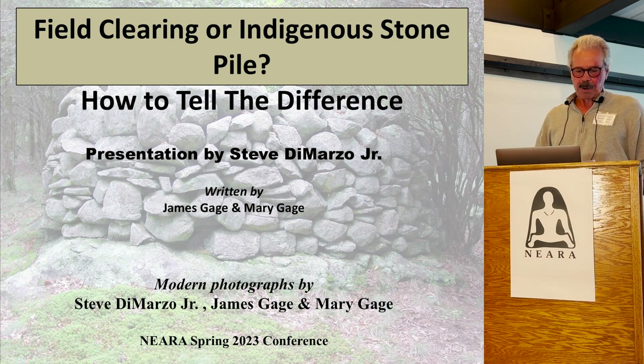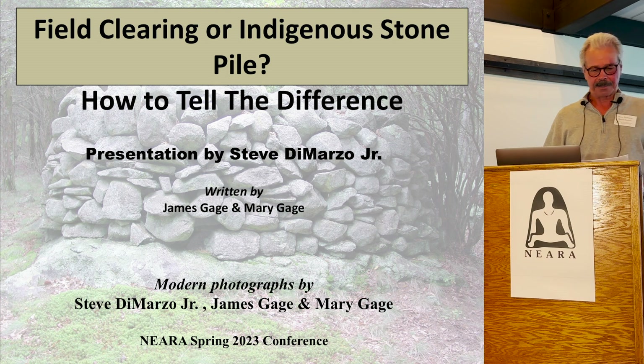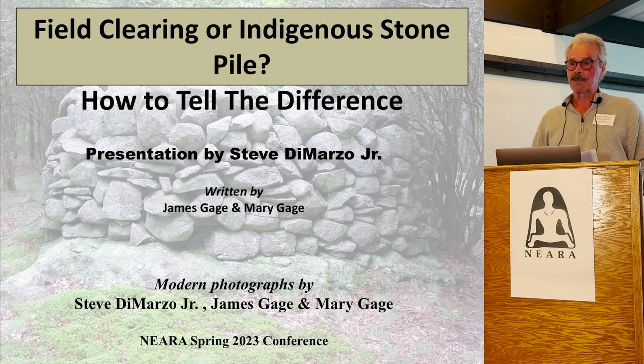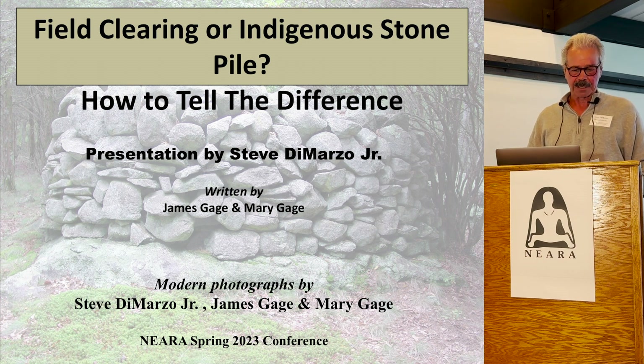The simple rock pile, cairn, stone mound, or stacked stone feature is at the center of a very contentious debate, as we all know, over whether these are farmers' field clearing piles or Indigenous ceremonial stone structures. The fact is both sides are technically correct. This presentation gathers together everything currently known about identifying and distinguishing field clearing piles from Indigenous ceremonial mounds, discussing specific characteristics of each, derived from decades of historical and field research.